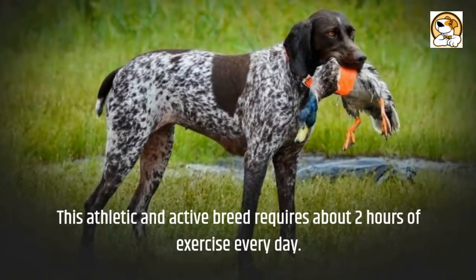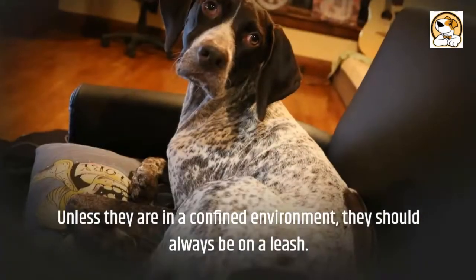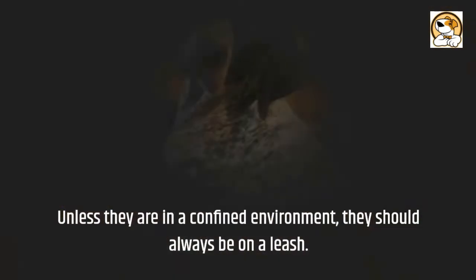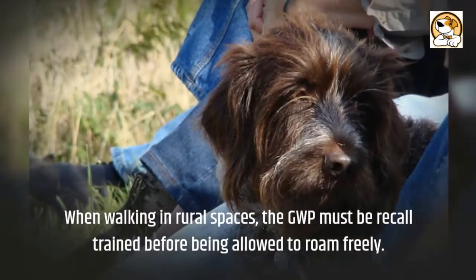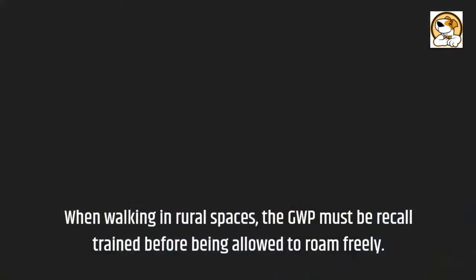This athletic and active breed requires about two hours of exercise every day. They can easily keep up with hikes, long walks, and make excellent jogging partners. Unless they are in a confined environment, they should always be on a leash. When walking in rural spaces, the GWP must be recall trained before being allowed to roam freely.